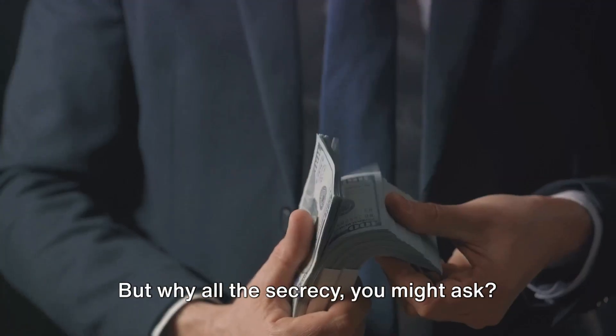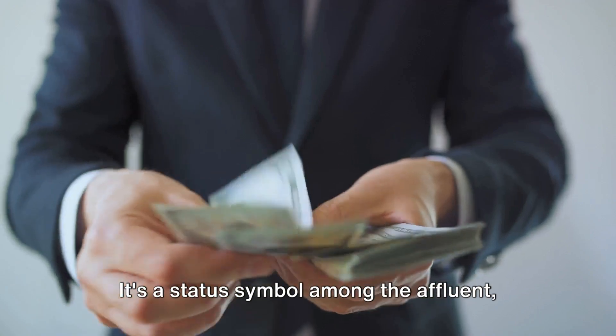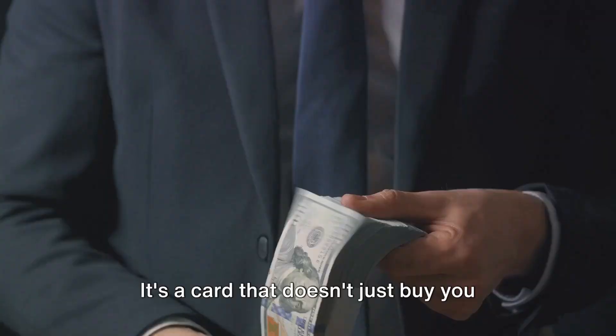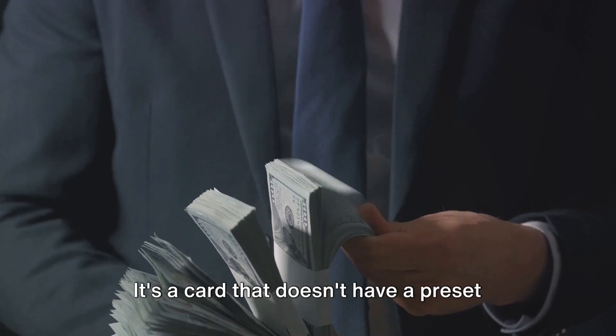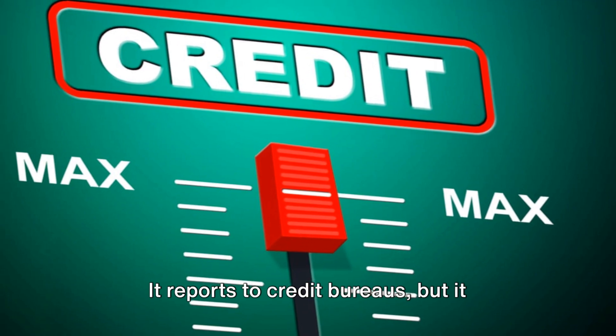But why all the secrecy? The Centurion Card is more than just a payment method. It's a status symbol among the affluent, a badge of financial prowess and exclusivity. It's a card that doesn't just buy you things — it opens doors, it turns heads, it whispers tales of wealth and success. It's a card that doesn't have a preset credit limit.